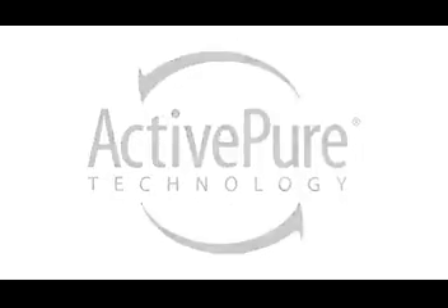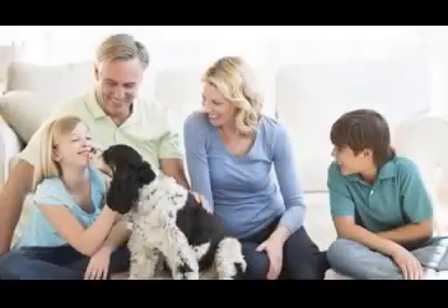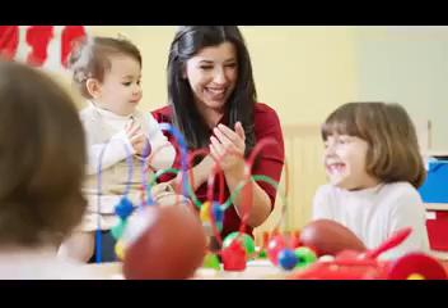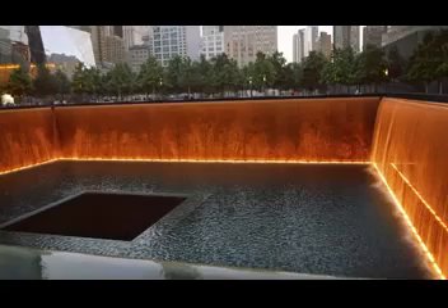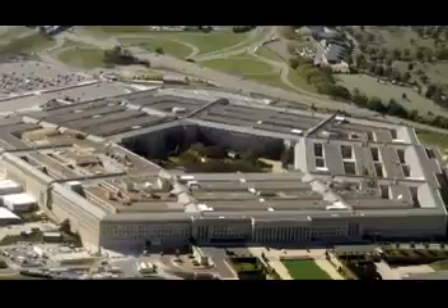ActivePure technology is used every day in homes across the world, as well as hospitals, hotels, daycares, professional athletic facilities, and at the Liberty Bell and Ground Zero museums. It was even used after September 11th to help clean and purify the air within the Pentagon.